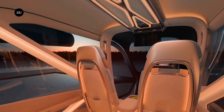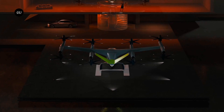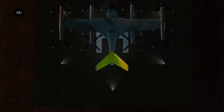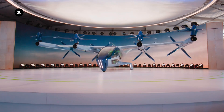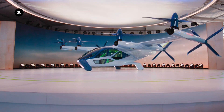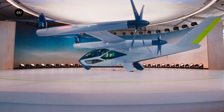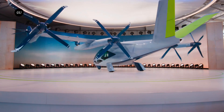But there could be advantages to moving slowly, particularly in a field like this, where regulations are still under negotiation and there's plenty of uncertainty. Either way, four years after the SA1 — the first Hyundai eVTOL design dropped at CES 2020 — here's the new five-seat design the company is advancing toward a production model.